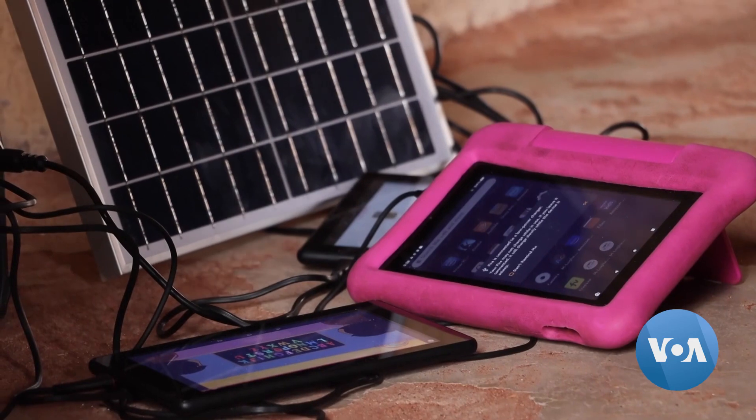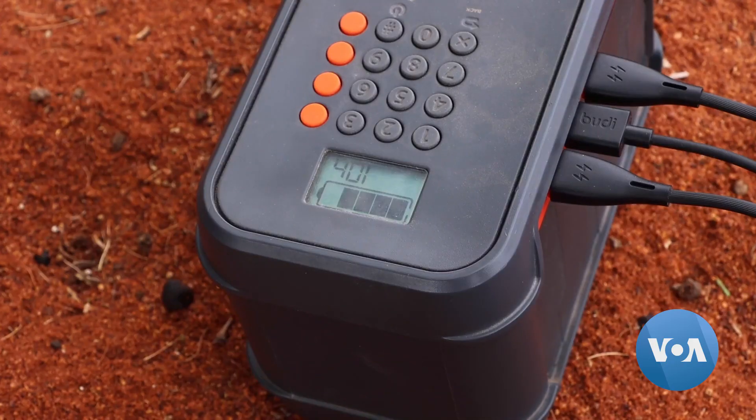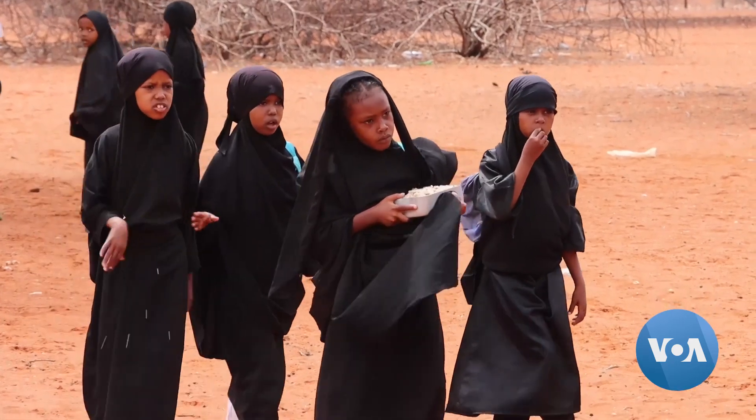The app developers put the software on solar-powered tablets for learners who have no ready access to electricity. Because of connectivity issues, we made the app offline, which means you don't need internet to access it. We also have portable solar panels to charge the tablets.